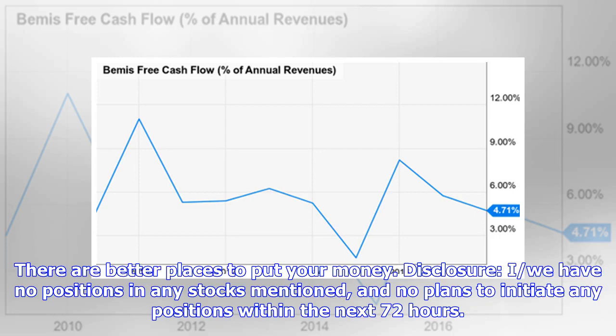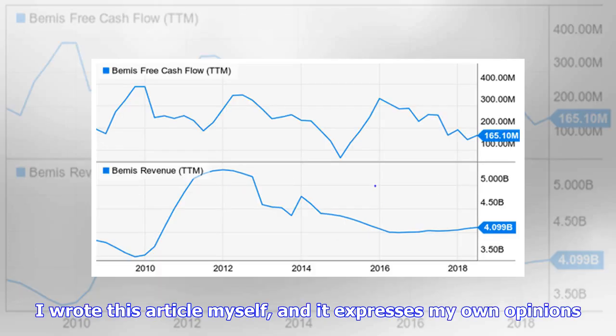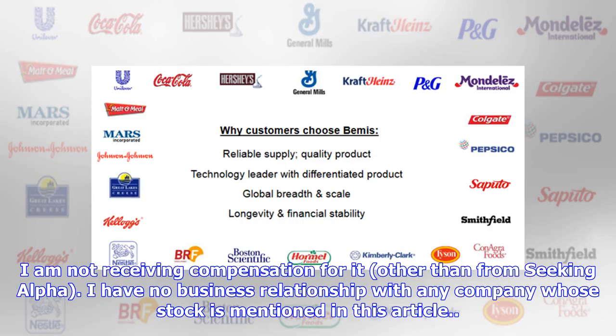Disclosure: I have no positions in any stocks mentioned and no plans to initiate any positions within the next 72 hours. I wrote this article myself and it expresses my own opinions. I am not receiving compensation for it other than from Seeking Alpha. I have no business relationship with any company whose stock is mentioned in this article.